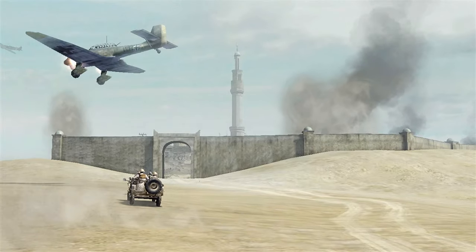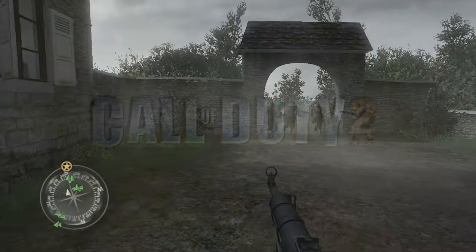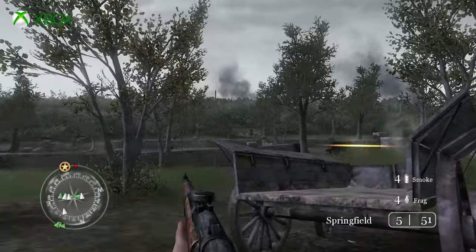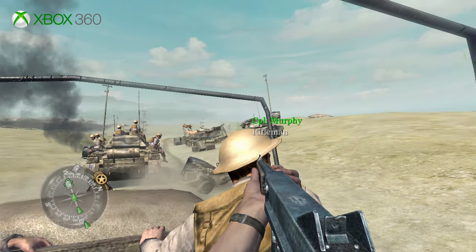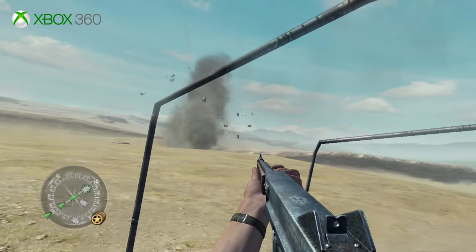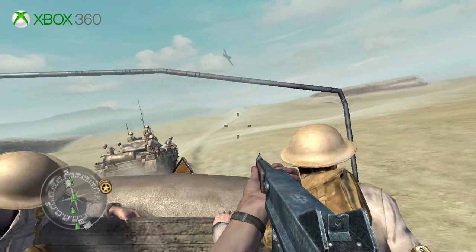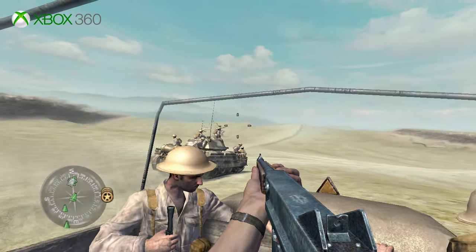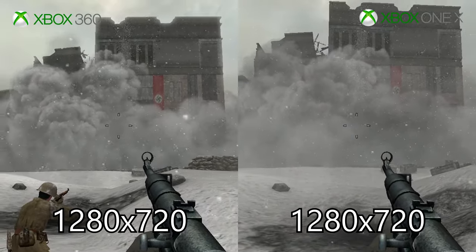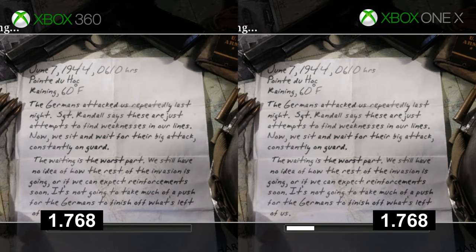Now it's time to look at another 360 classic and one of my favorite launch games, Call of Duty 2. Featuring more advanced shaders, larger battles, and more complex AI, Call of Duty 2 was definitely a step up over the first entry in the series. Anyone who's played the demo prior to the 360's launch will recognize this level from the British campaign — at the time, it was really impressive to see this game running on a $400 box. So how does it hold up today on the Xbox One X? Well, first off, no improvements to image quality here. The game runs at 1280x720 on both the 360 and the One X. Load times are shorter, but only by a couple of seconds on average — nothing major.